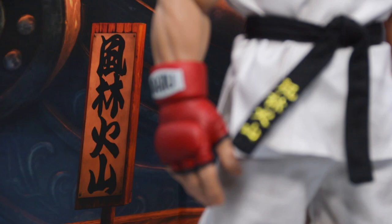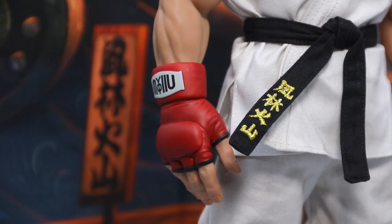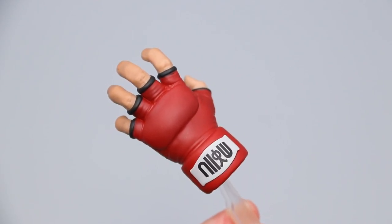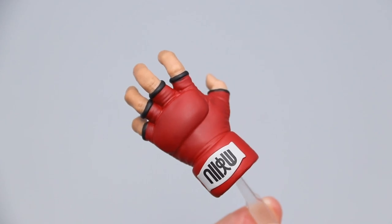Originally based on Sun Tzu's The Art of War, this battle standard was also adopted in Japan during the Sengoku period. Read from left to right, a rarer form of these characters is also seen on Ryu's beautifully sculpted gloves, but more on these in a bit.